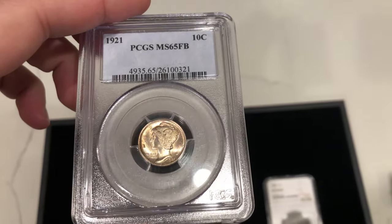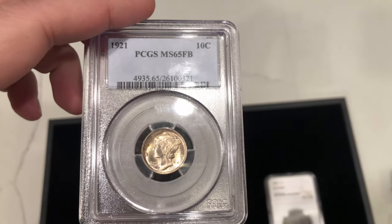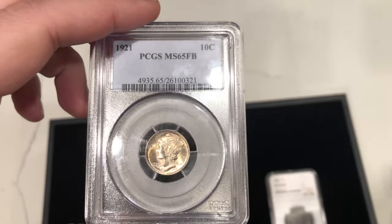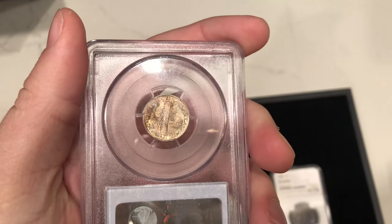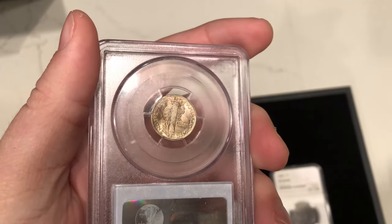There's one coin in specific I want to talk to you guys about today, and it's this 1921 Mercury Dime. It's graded MS65 Full Bands by PCGS. If you guys know anything about Mercury Dimes, this is a very tough date in the series, and getting it in mint state and getting it in gem state for that matter is very tough.